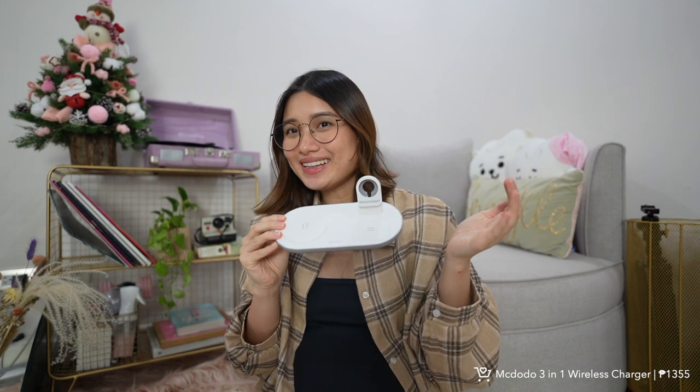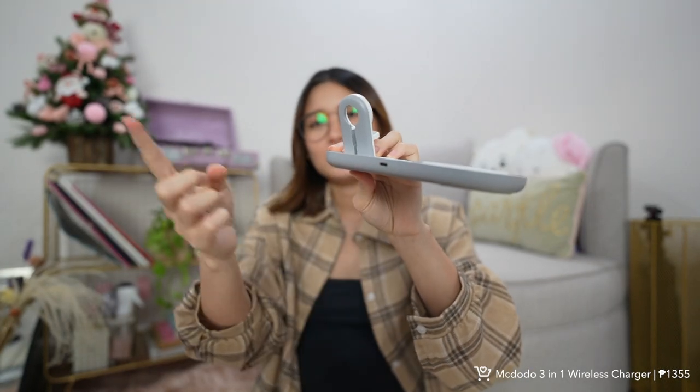Next is this three-in-one charger from Mcdodo — for your phone/iPhone, your AirPods, and your Apple Watch. It's wireless and I love the shade — it's white, looks sleek and clean. It has MagSafe design for iPhone 12 and up. I just plug it into an outlet and it wirelessly charges everything. Super nice.